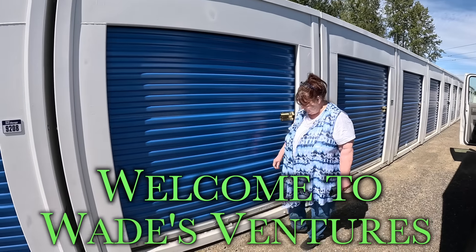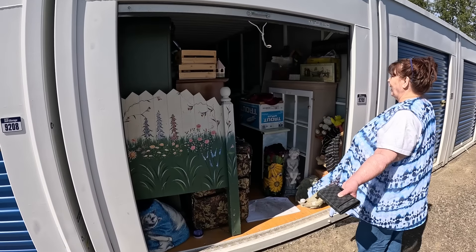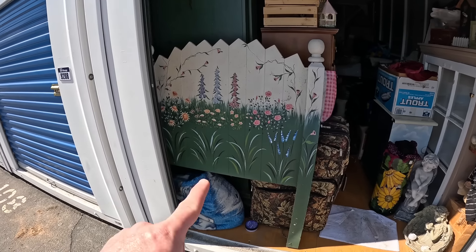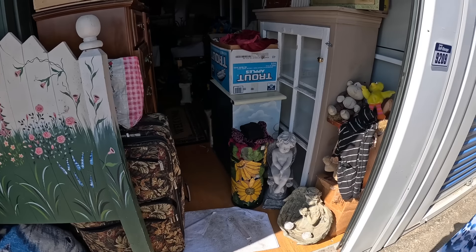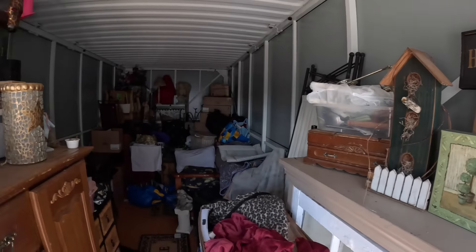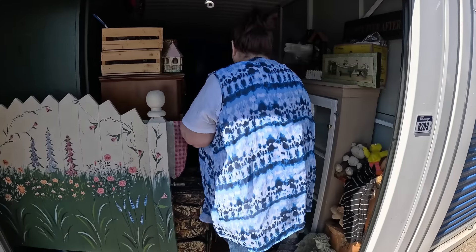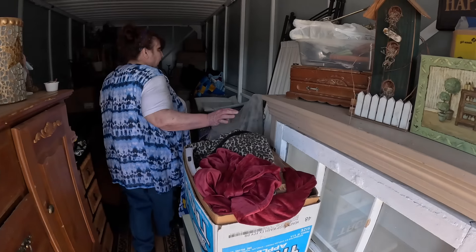We just bought a storage unit — we paid $520! Oh my gosh, this is a good one. I'm happy. Are you happy? I'm very happy! This is a good one, guys. Look at this — gorgeous! Is that a bed? That's a bed right there, that's the end of a bed. And everything looks like there's a lot of hand-painted stuff in here.